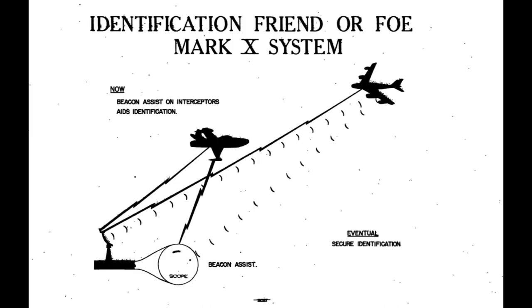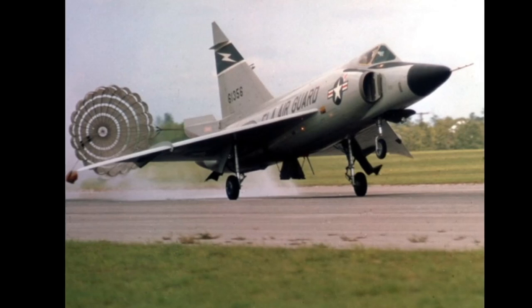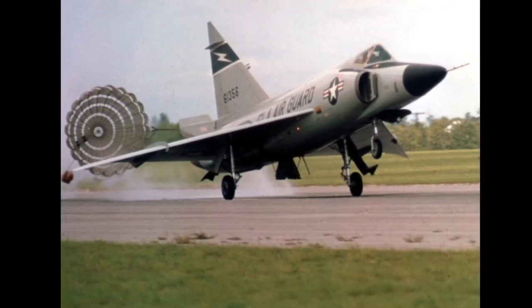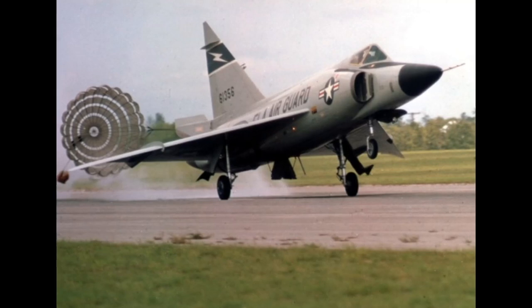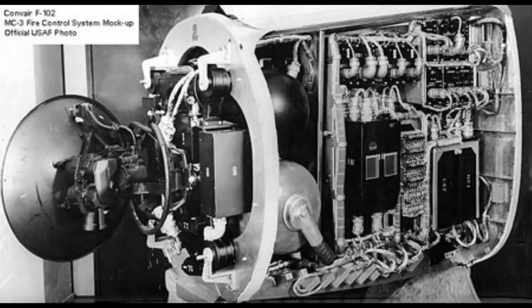Thus, in 1949, the ultimate interceptor was proposed. This would be a supersonic jet able to receive automatic direction to targets from ground radar, engage them with its own fire control radar, and fire guided missiles to defeat the bombers at range. It was expected to become operational by 1954. This was an ambitious project, and it was to be the first weapons system developed for the Air Force. The idea of a weapons system was to integrate all the components into one cohesive unit — designed and procured together and seamlessly integrated, rather than being purchased off the shelf as had been the case during the Second World War. The Air Force began by contracting Hughes with a fire control radar in 1950, the MC-3, rightly assuming it would take longer to develop than the airframe.